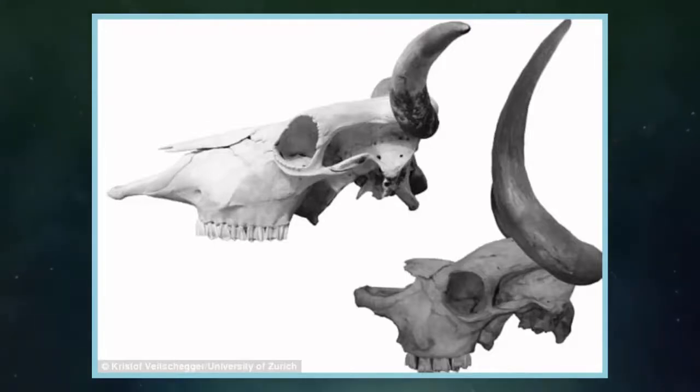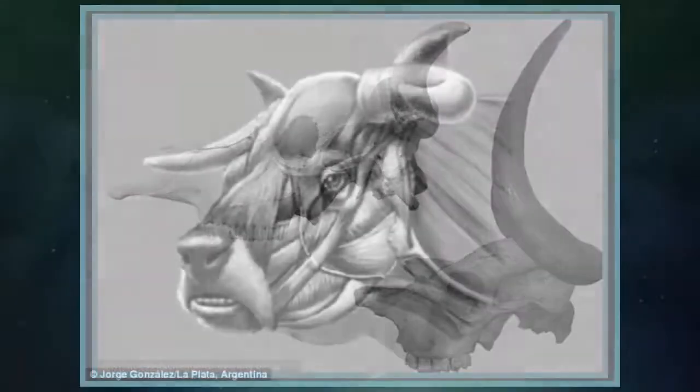The niata cow represents an example of extinction of rare breeds. Understanding aspects of its biology allows scientists to better understand how threatened species may be supported.